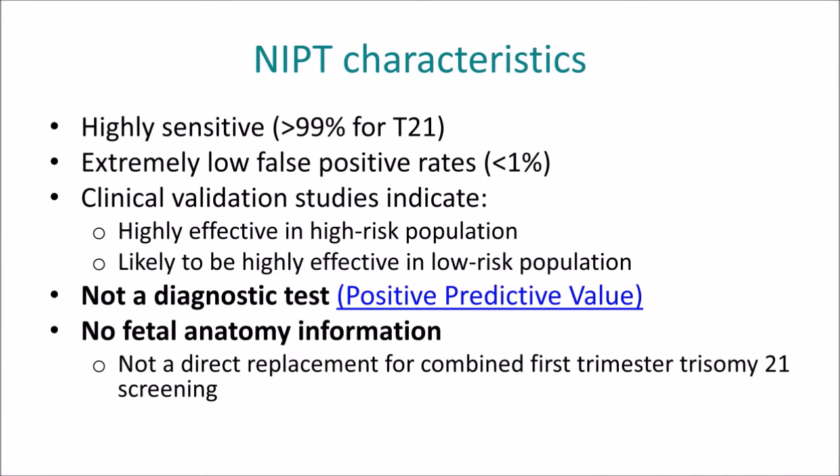NIPT therefore carries an extremely high sensitivity — it detects almost all cases of Trisomy 21 with an extremely low false positive rate, dramatically reducing the number of invasive tests that are necessary, thereby reducing procedure-related miscarriage risk. However, it is not a diagnostic test, because the positive predictive value is not at diagnostic test levels. Additionally, it does not provide information on fetal anatomy at all, and that is the single most important downfall of using NIPT screening without ultrasound.